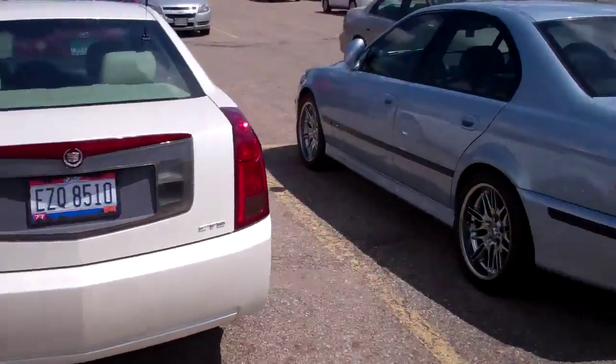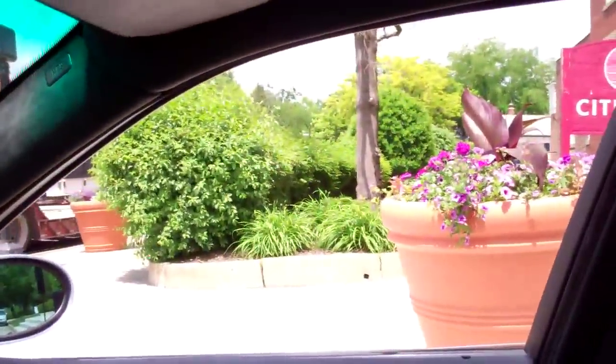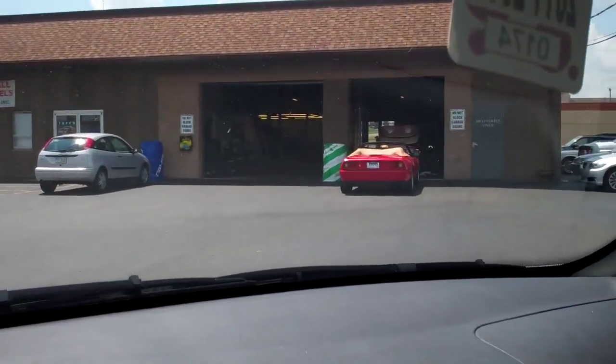Parked next to some very nice cars. Red lights — gotta get out and get the camera. I know this light's long, and I just caught it red, so get out, grab the flip out of the trunk. It's 1:40, school's done. I'm on my way to Jeff's to fix my squeaky window. They got a couple nice cars here at Jeff's — I see a Bentley Continental GT, and what I think is a Mondial.